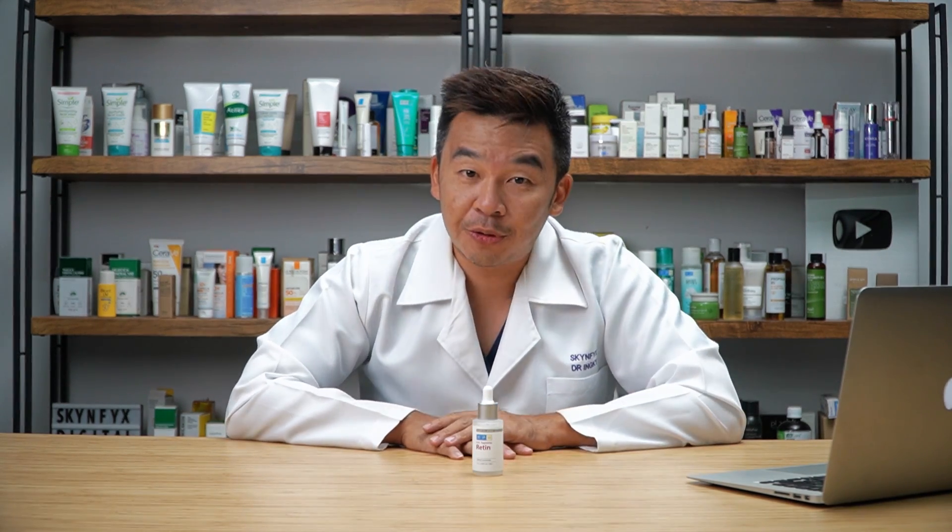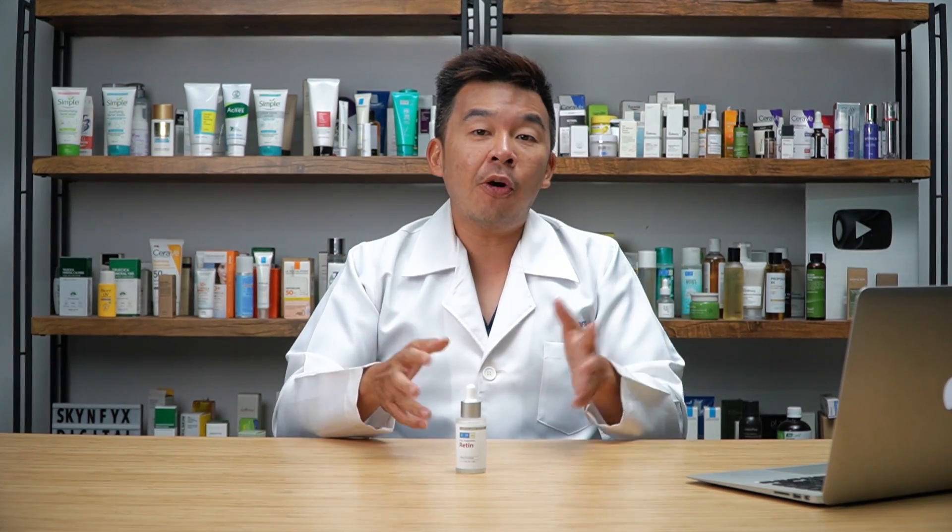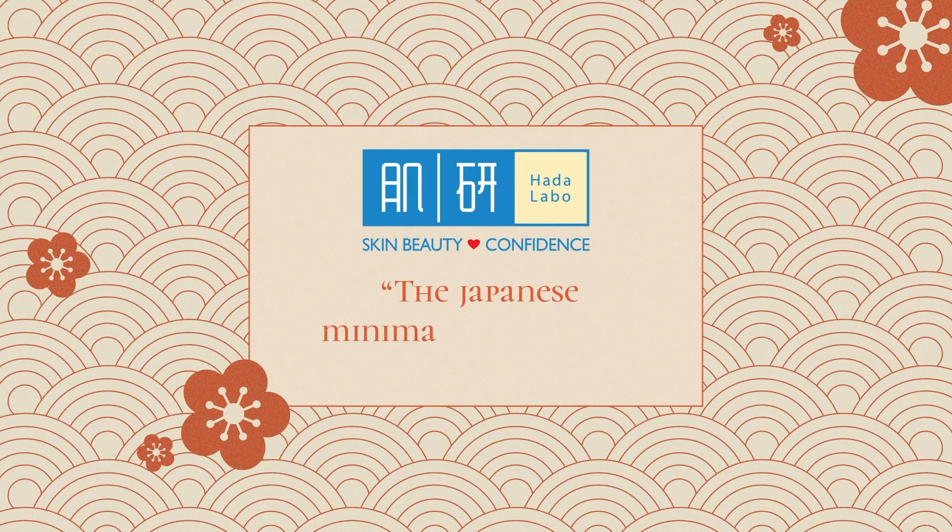So what skin type is it suitable for? If you're someone who has fine lines and wrinkles and is looking to start a new anti-aging regime, please give this a try. Hada Labo — the Japanese minimalist skin care.